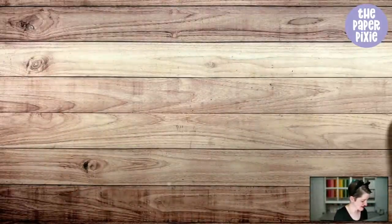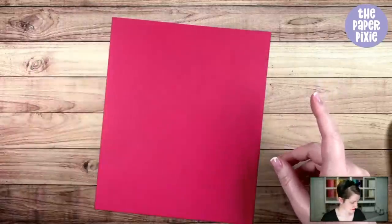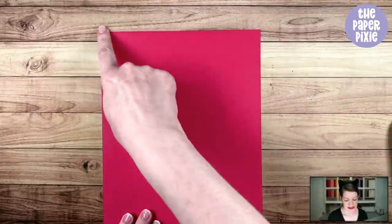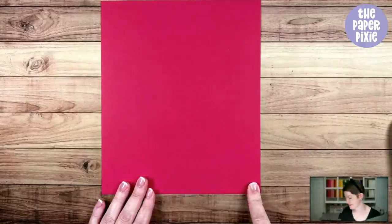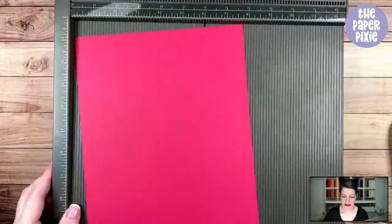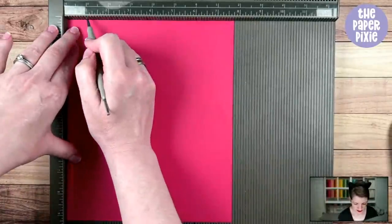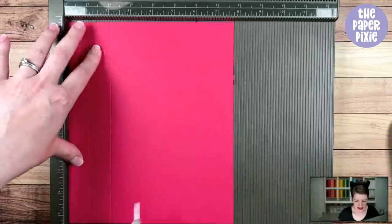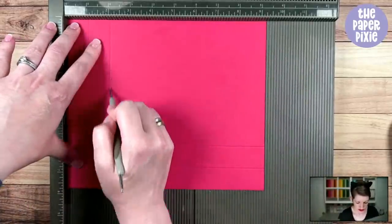We're going to start with the box — we've got a lid and a base, starting with the base. I'm using Real Red cardstock measuring seven and three-quarters by nine and one-quarter. This is really easy to score — we're going to score at one inch and two inches on all four sides. Just continue to rotate around the remaining sides doing the same score lines: one inch and two inches.